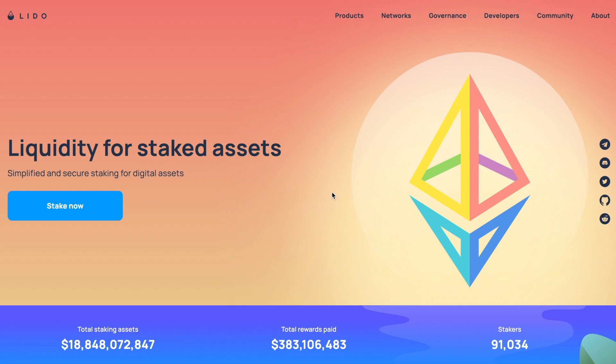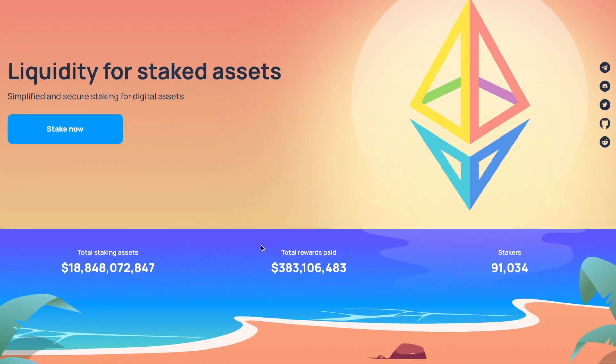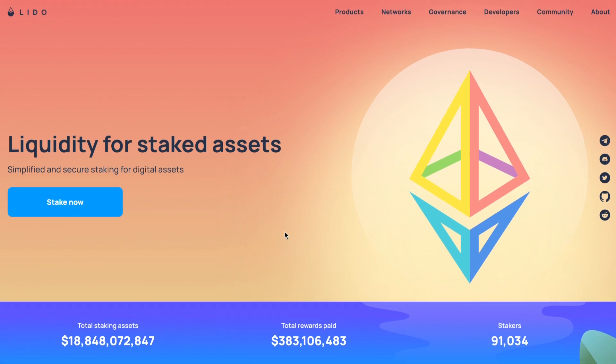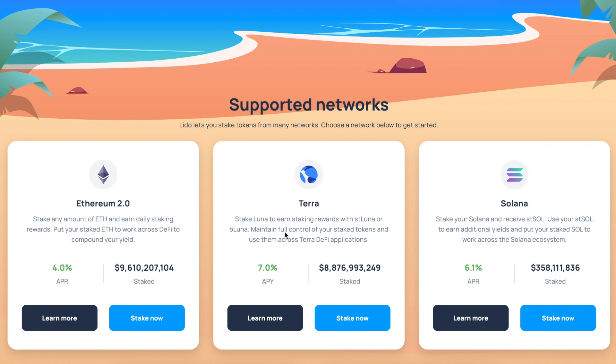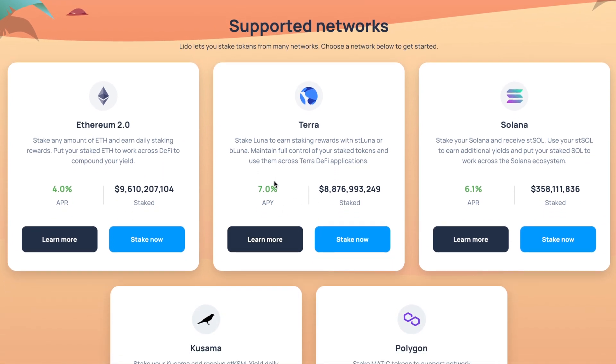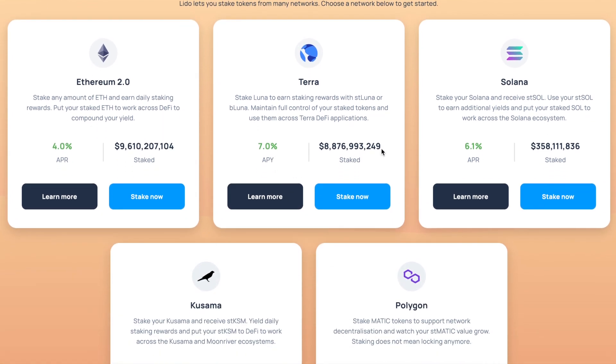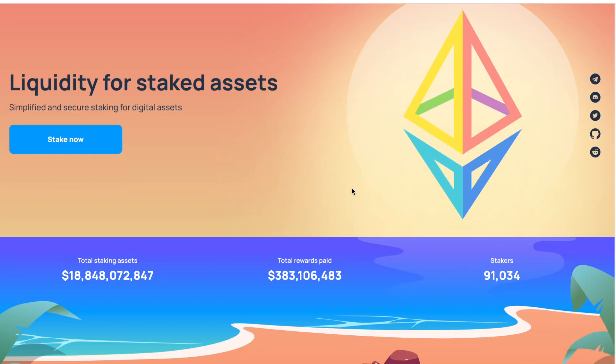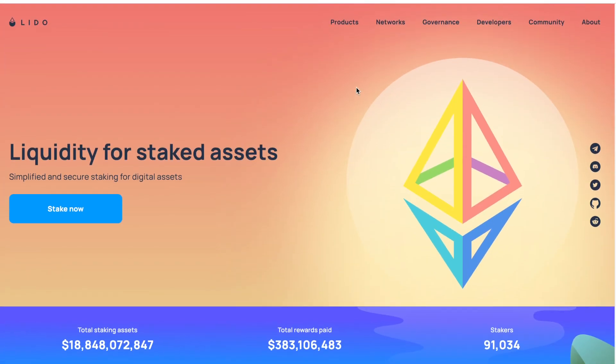Welcome back to the channel. In today's video we're going to be reviewing Lido, also known as Lido Finance. Lido Finance is a decentralized cryptocurrency staking platform where you're able to stake Ethereum, Terra, Solana, Kusama, and Polygon. We're going to go over each product just for you guys to see how simple this platform is.